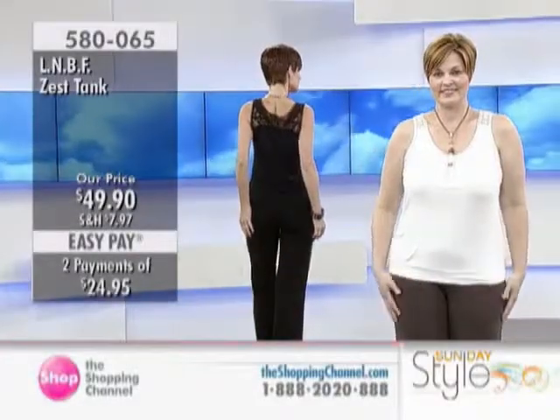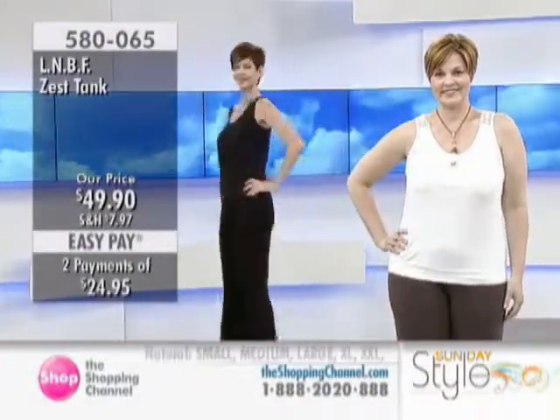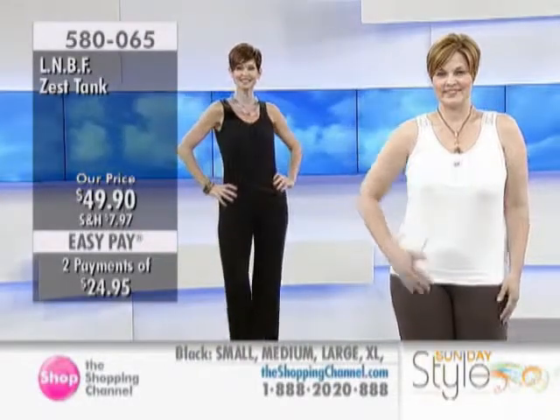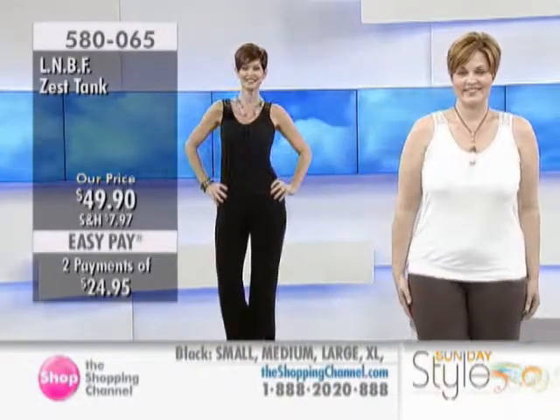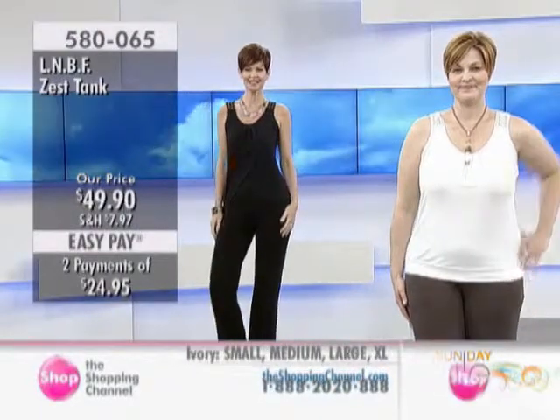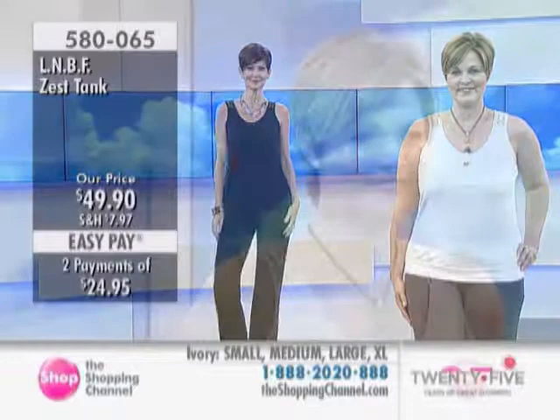The cute little dress skirt we just showed — why not pair it with this tunic? Wouldn't that be fabulous? Stunning. This is the Zest Tank at $49.90, available in ivory and black, small to double XL.